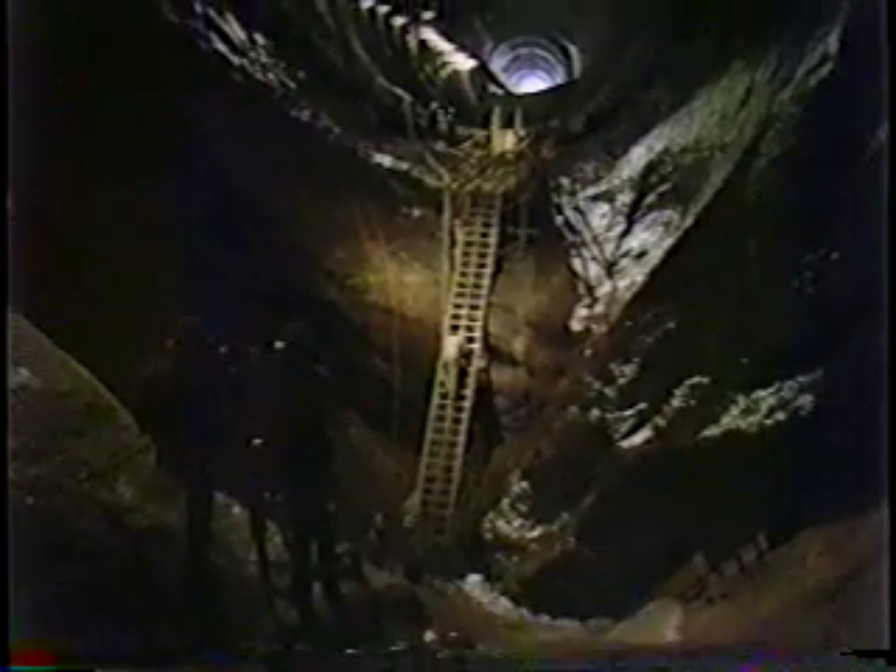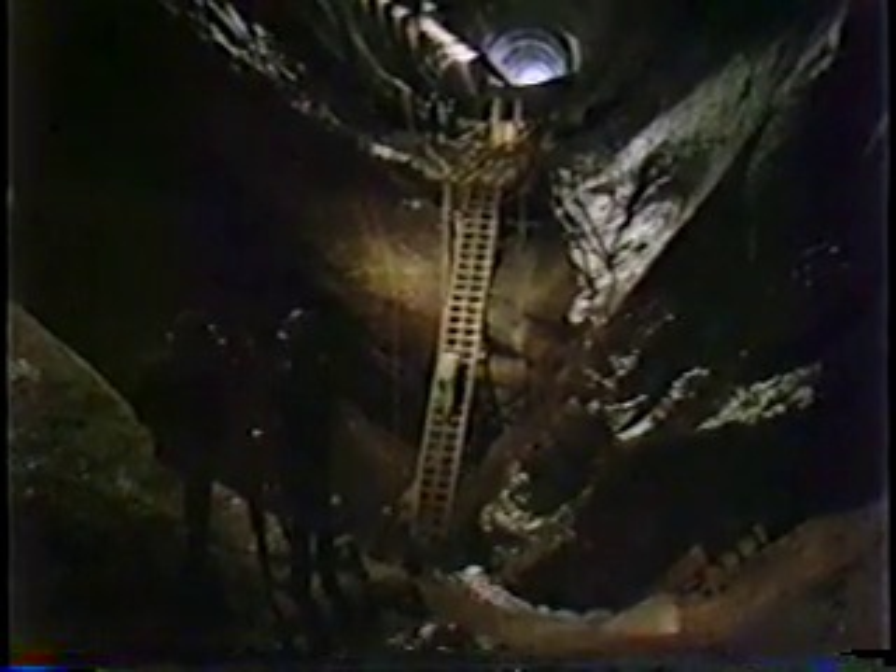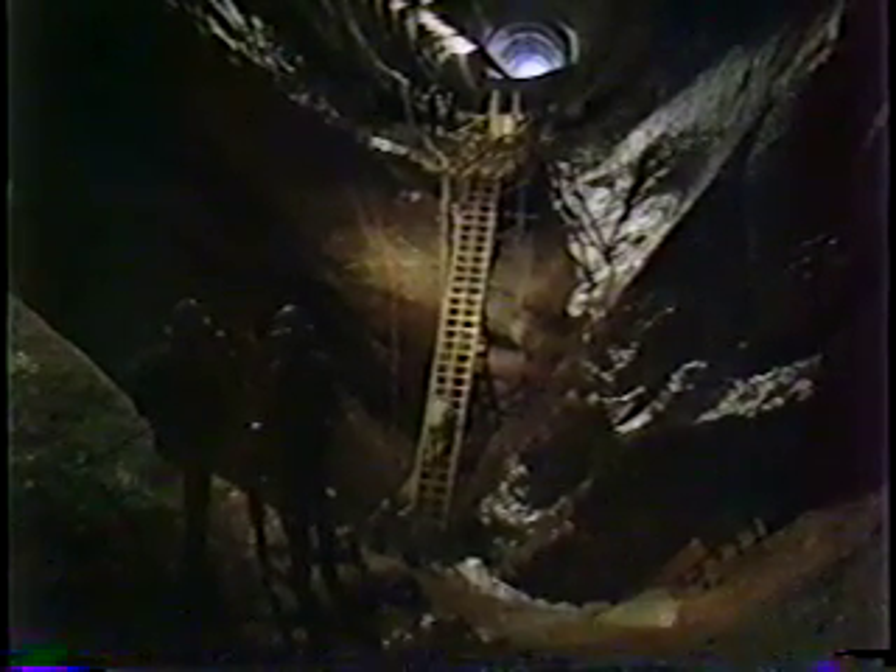Most astonishing of all was the big hole at the elbow section, found to be 32 feet deep, 40 feet wide, and 150 feet long. Within a few days, concrete was flowing into the hole. 2,500 cubic yards were needed to fill it.